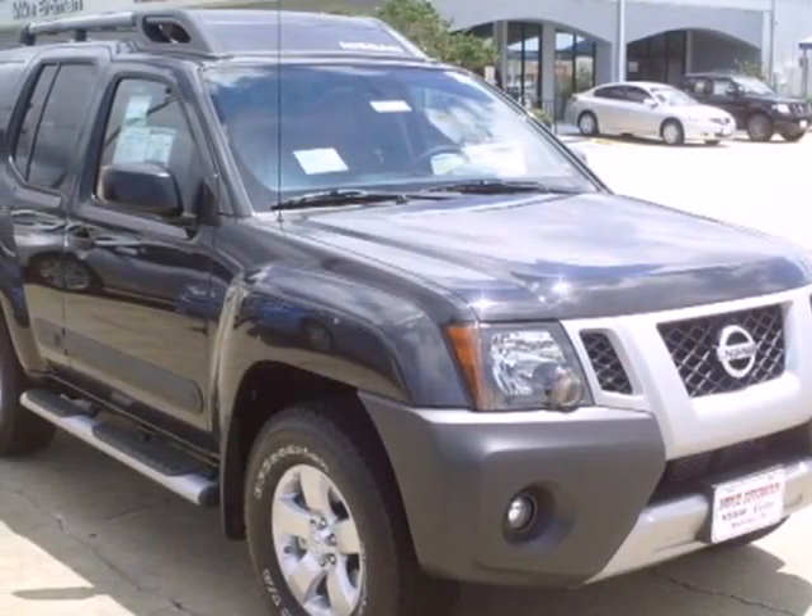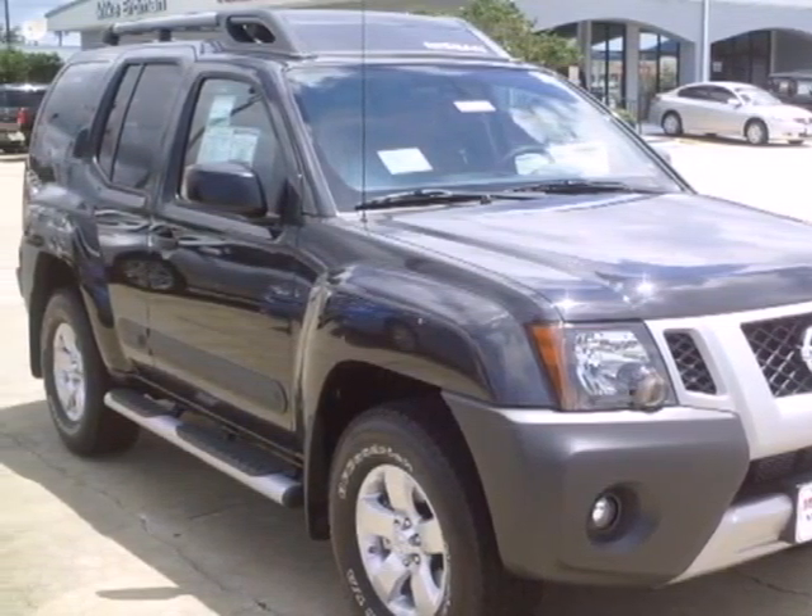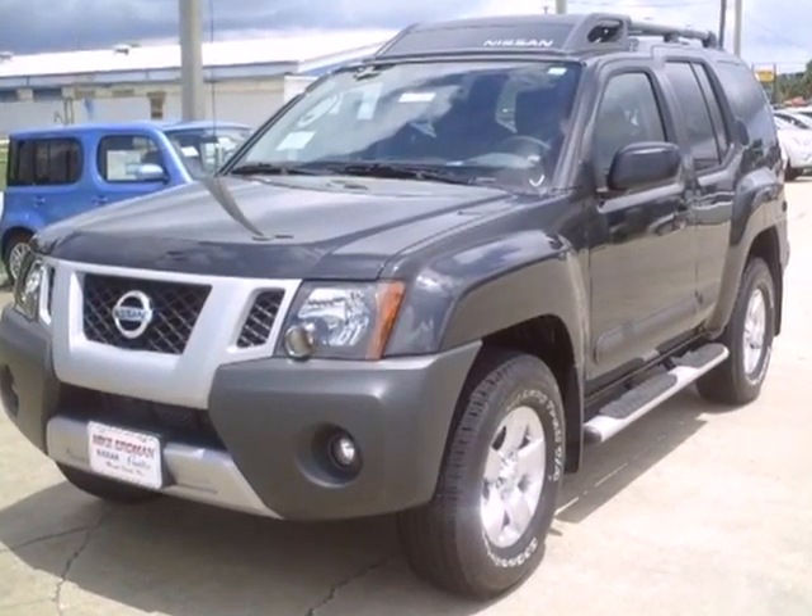Here's the 2012 Nissan XTERRA. This is the perfect SUV for every adventure. Are you ready?